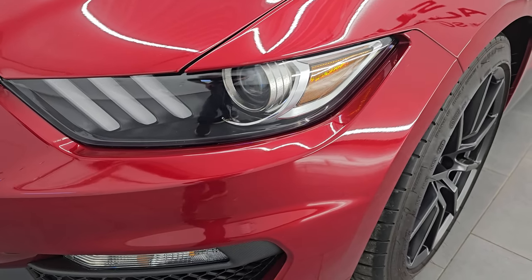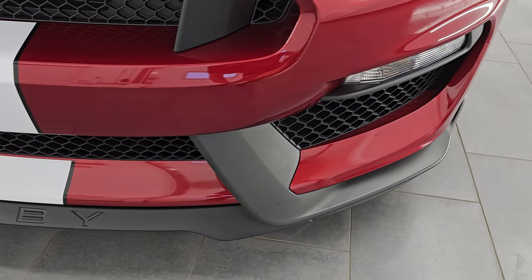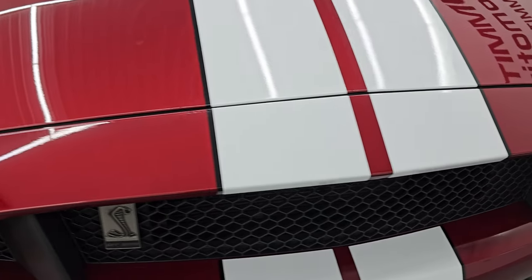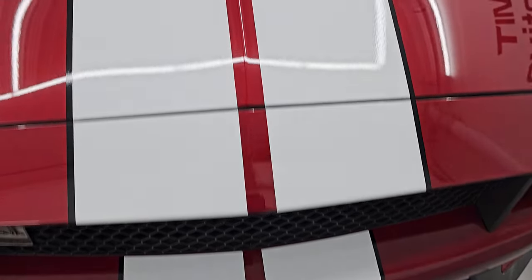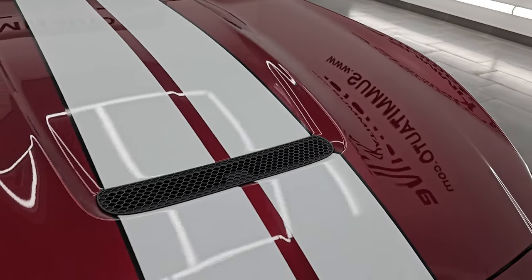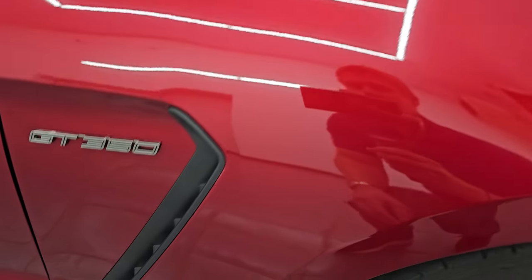Very nice and clean front fenders, absolutely perfect. You get the LED running lights and projector headlamps — we'll turn those on at the end of the video so you can see how bright they are. The front bumper is in excellent condition; I didn't see any dents, scuffs, or scrapes. The stripes are in very nice condition as well. The hood is in excellent shape — I didn't see any major dents or dings. The passenger side front fender is in really nice shape.